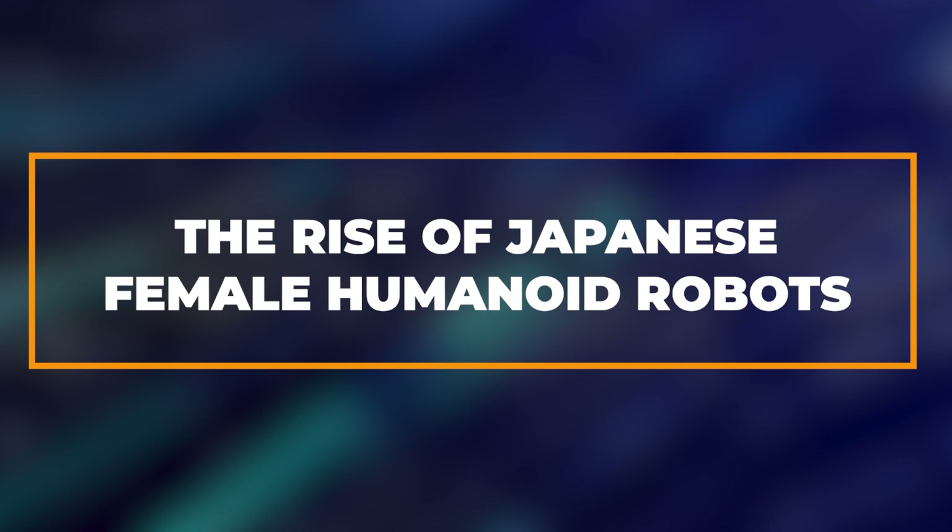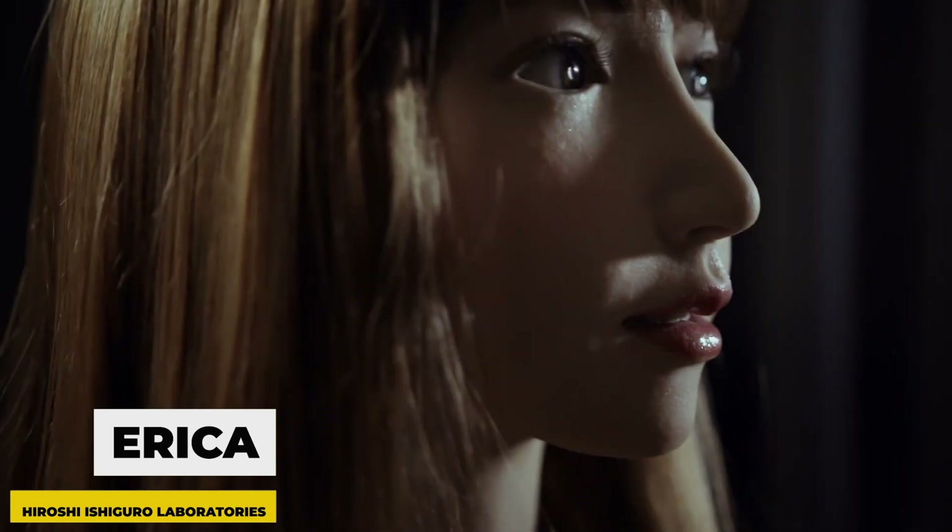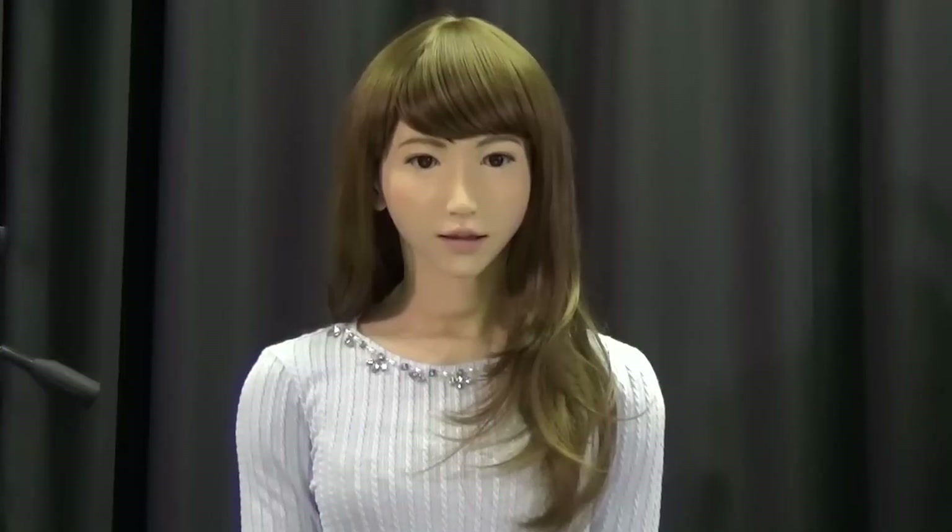The emergence of Japanese female humanoid robots signifies a monumental achievement in robotics. These robots are meticulously crafted to emulate the appearance of human females with astonishing accuracy. Advanced materials such as silicone and polymer blends are used to create skin textures that closely resemble human flesh. Facial features are meticulously sculpted to convey expressions, while sophisticated mechanisms enable fluid and natural movements. Notable examples include robots like Erika from Hiroshi Ishiguro Laboratories and Actroid from Kokoro Company, which have gained international attention for their lifelike appearance and capabilities.